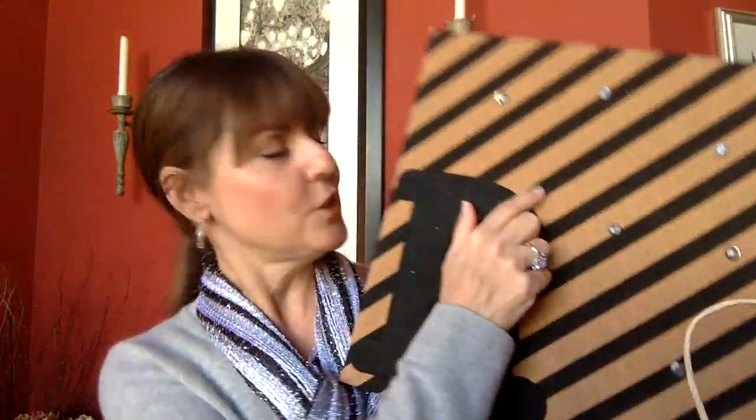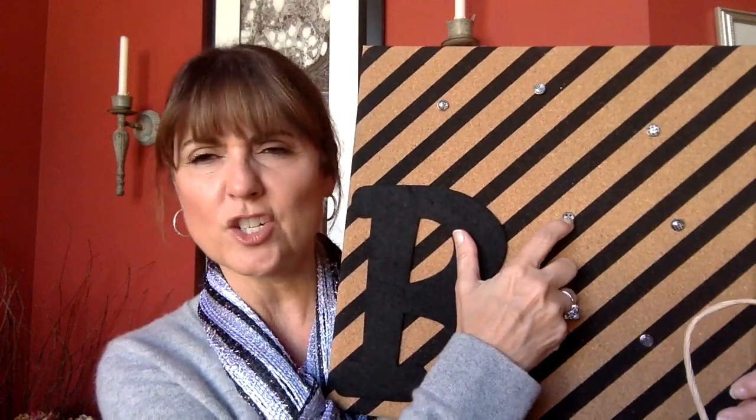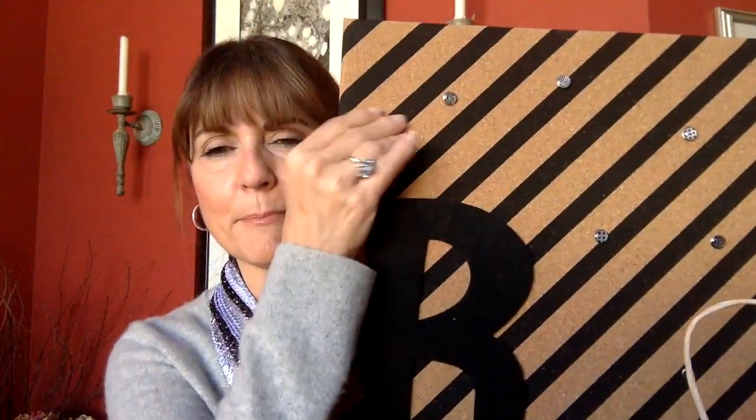Gift number two was packaged so beautifully as our friend always does. This was from Sheila — she gave us bulletin boards with our initials on them. There are really cute thumbtacks in chevron and polka dot patterns. It's like felt glued on top, painted, with our initial added to each bulletin board. Such an awesome gift from our friend Sheila.